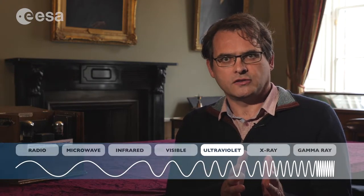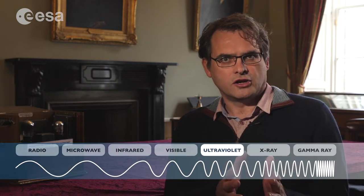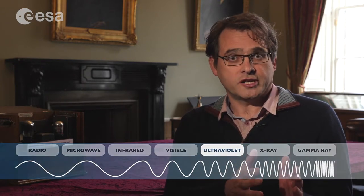Beyond the blue end, you get into the ultraviolet. You'll have heard of ultraviolet radiation largely in the context of getting a suntan or sunburn, and with too much exposure, potentially skin cancer. That's because ultraviolet electromagnetic radiation has got much more energy.